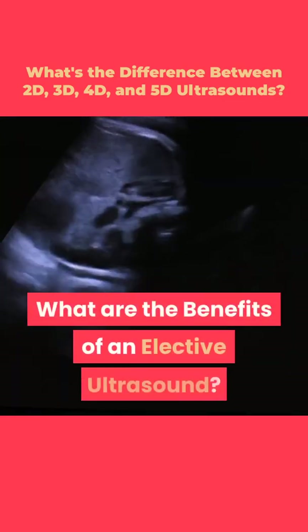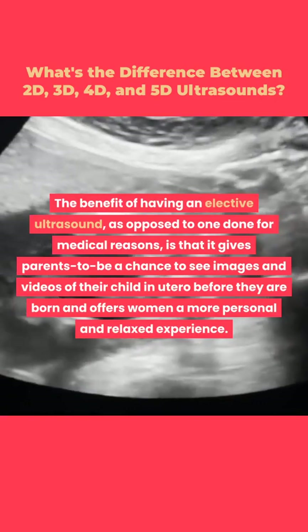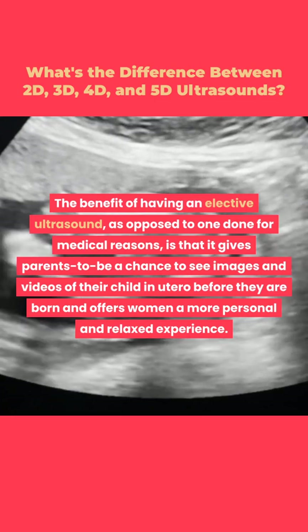What are the benefits of an elective ultrasound? The benefit of having an elective ultrasound, as opposed to one done for medical reasons, is that it gives parents-to-be a chance to see images and videos of their child in utero before they are born, and offers women a more personal and relaxed experience.